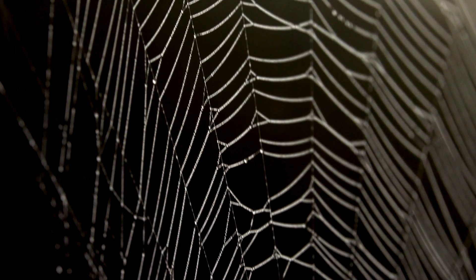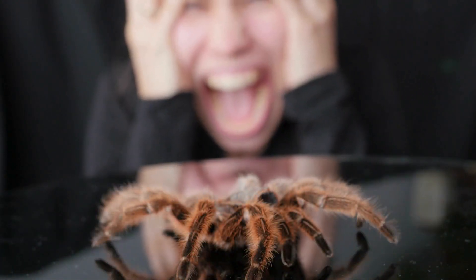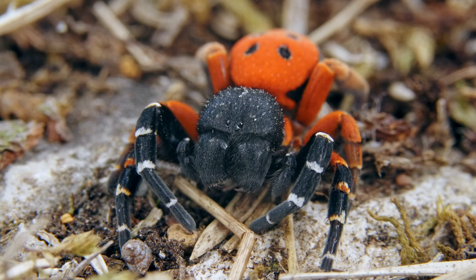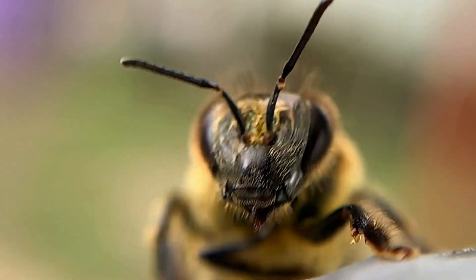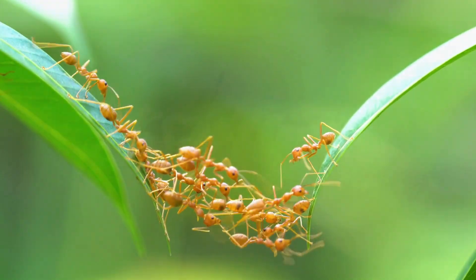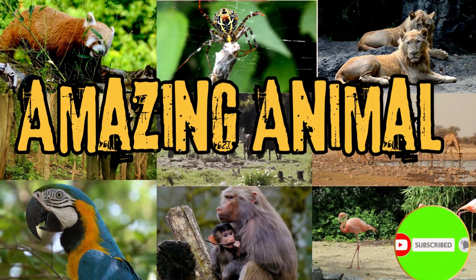And that's a wrap on amazing facts about the spider. But remember, the next time you see a spider, don't scream or panic. Instead, take a moment to appreciate the incredible creature, because they tirelessly work to keep the bug population in check. Every creature, no matter how small or how many legs it has, plays a part in our big, beautiful world. Hope you learnt some interesting facts about the spider. See you next time for more amazing animal facts.